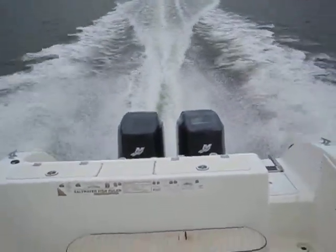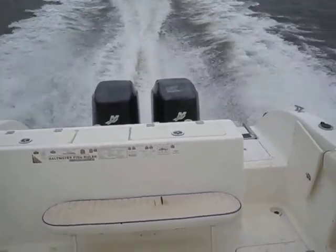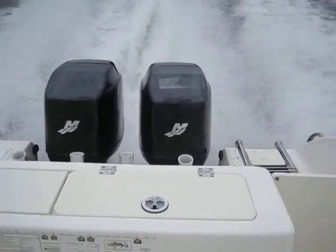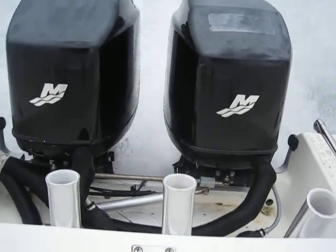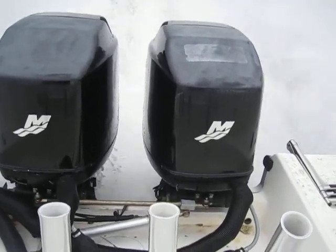Now we're going to sit on it and take it up to 4,000 RPM. All right, we're up at 4,000 RPM. You can hear these Mercury EFIs — they're pretty damn quiet.